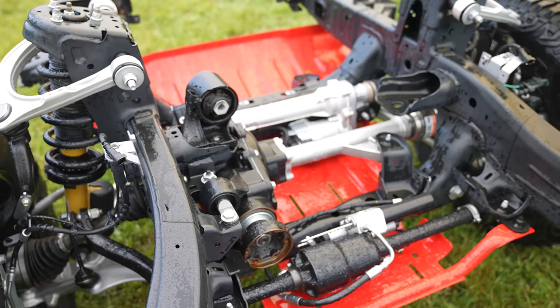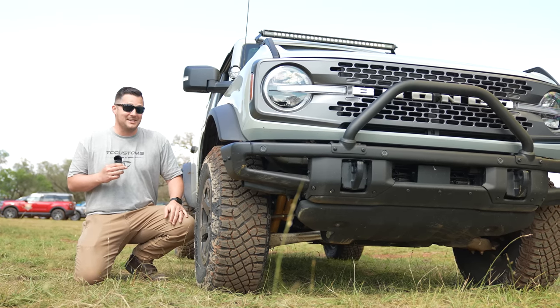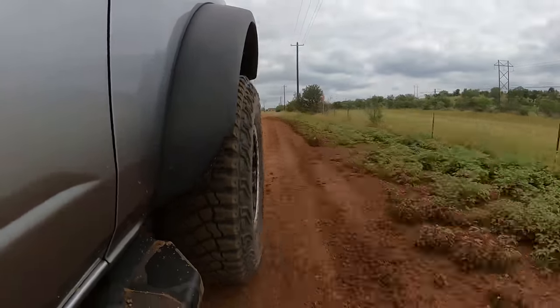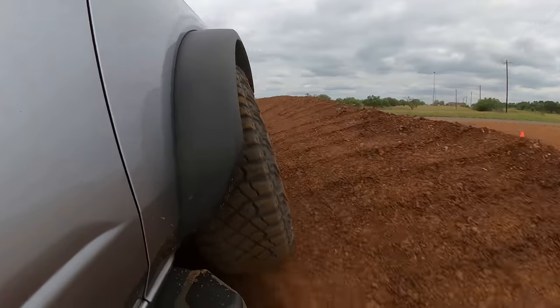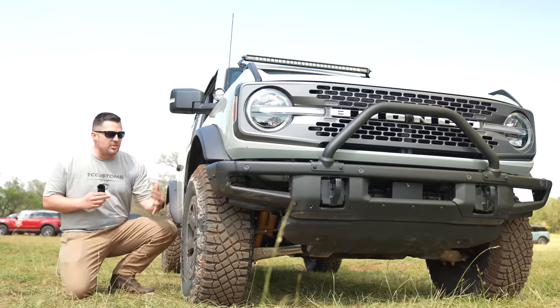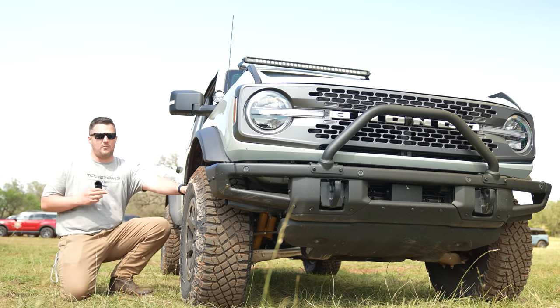This vehicle features an independent front suspension system. A lot of people say you can't do anything with an independent front — you are full of crap, because I just experienced it. It is wild what this IFS can do, especially when you disconnect the sway bar. It also handles very well on high-speed roads. The sway bar disconnect is the key feature on the Badlands.